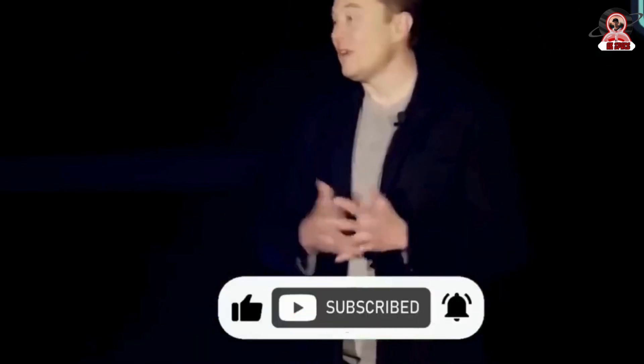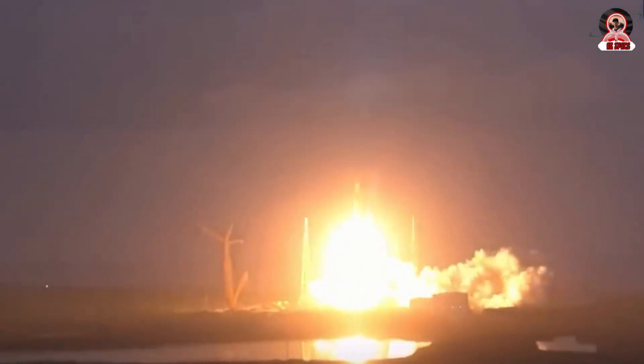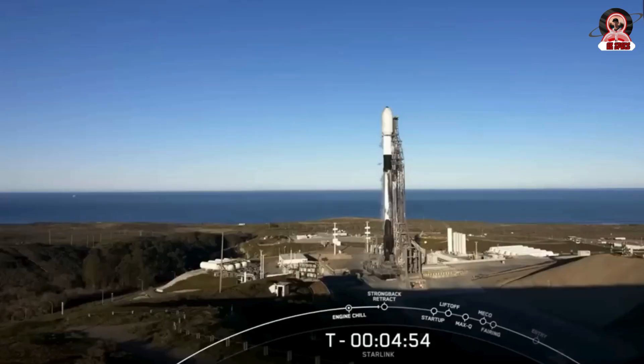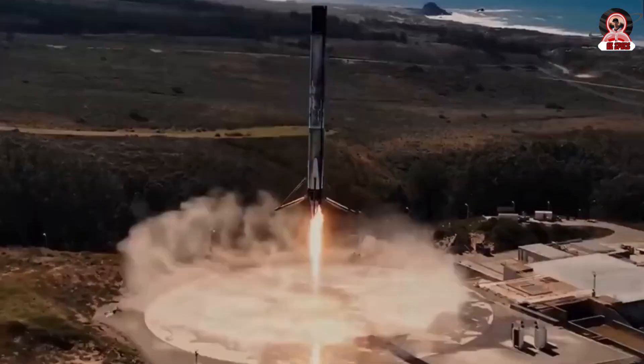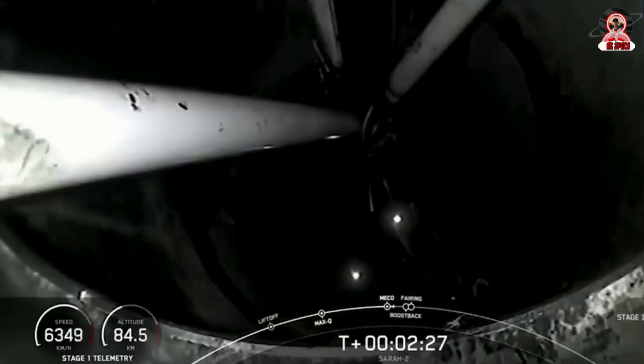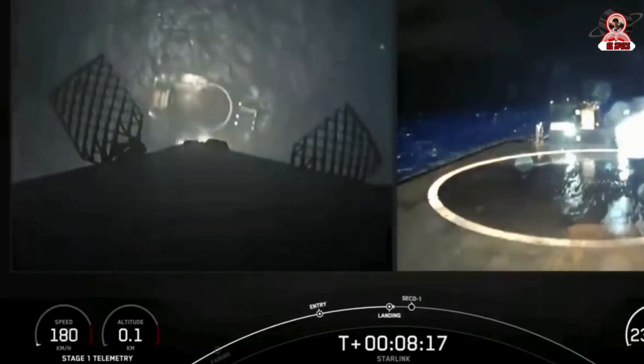The Falcon Heavy uses three Falcon 9 engine cores or boosters. This design allows it to lift much heavier payloads into space compared to the Falcon 9. The first successful launch of Falcon Heavy took place on February 6, 2018, famously sending Musk's Tesla Roadster into space as a test payload.